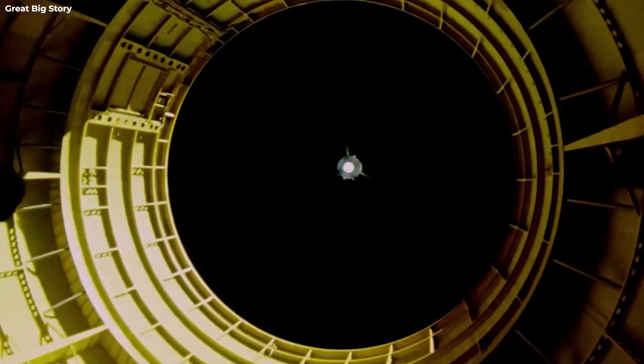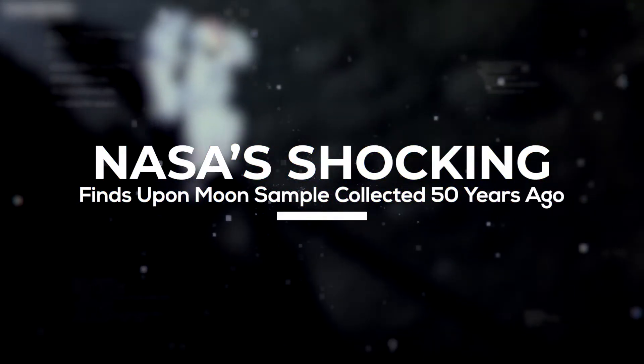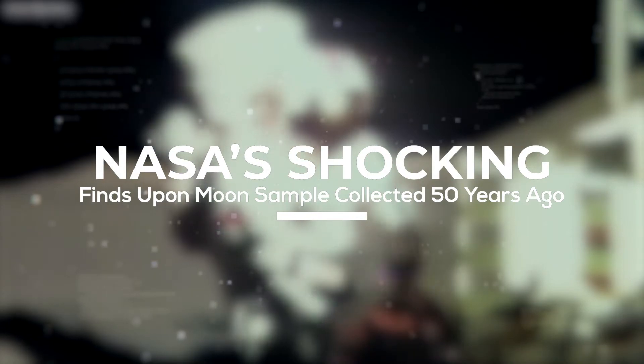Welcome to Space Rumor! In today's video, we'll reveal NASA's findings from the Moon samples that were collected and vacuum sealed 50 years ago from the Apollo 17 expedition.